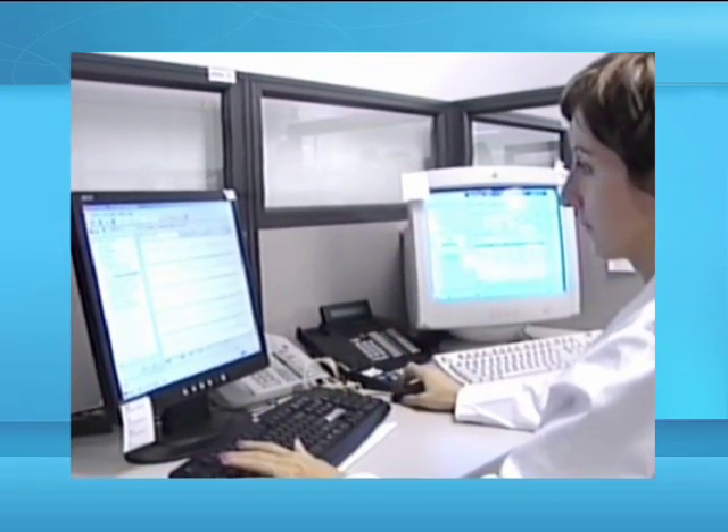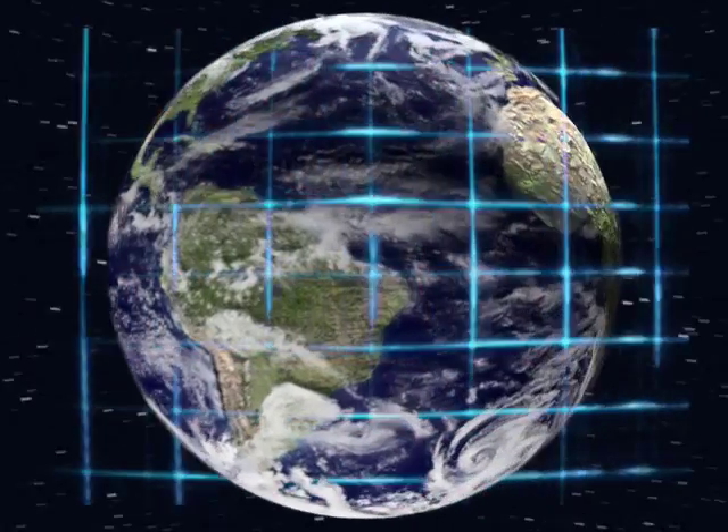These tests can be performed in the comfort of your home. The test results may be sent to your doctor in real time for review from anywhere and at any time.